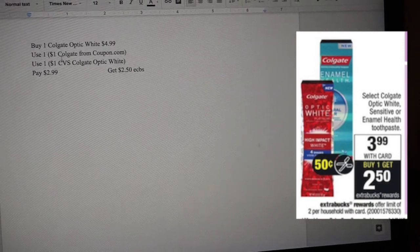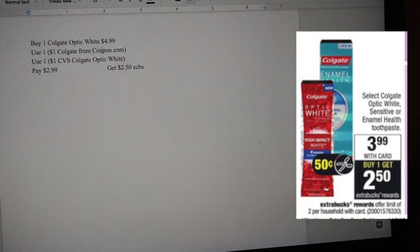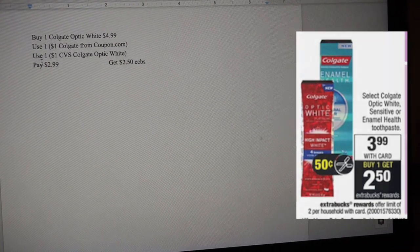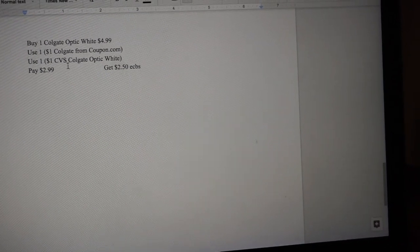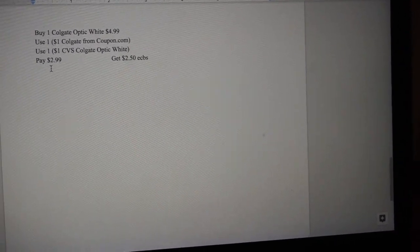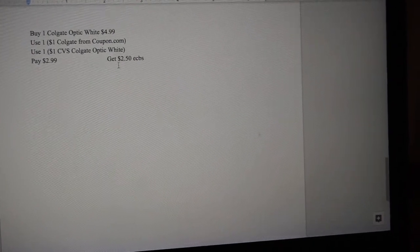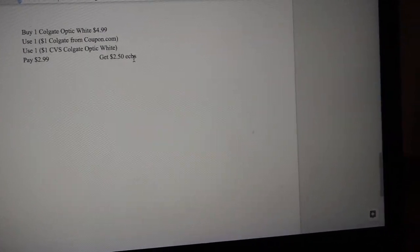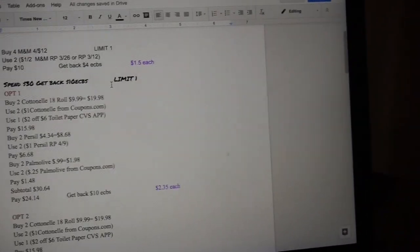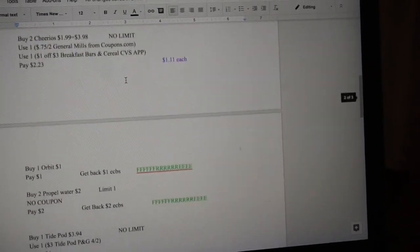Last but not least, I'll be buying one Colgate Optic White for $4.99. I had a coupon printed from coupon.com when it was still on the website, and I also got a $1 CVS Colgate Optic White coupon in my mailbox, which brings this to $2.99. I'll be getting back $2.50 in ECB, making this a $0.50 value.